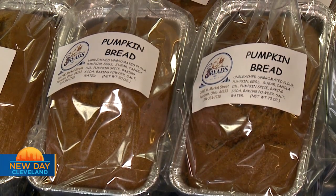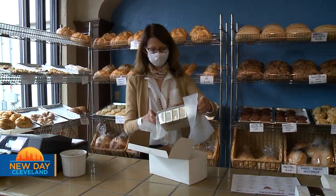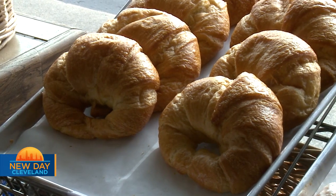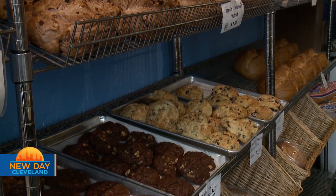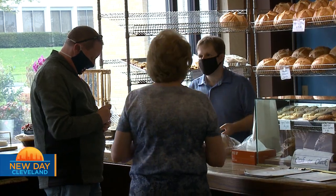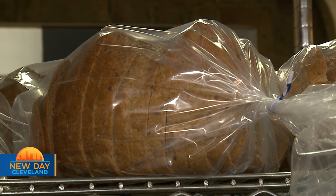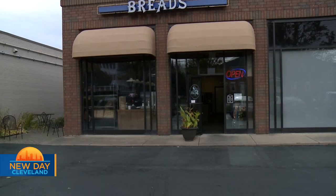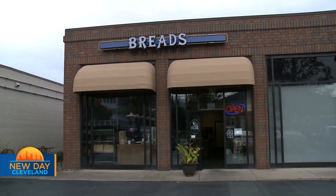We're located in Fairlawn, Ohio, just east of Summit Mall, tucked away in a tiny little corner. If you're driving down Market Street, you want to make sure to pay attention — it's super busy — but we're at 3067 West Market. When customers show up to Breads of Fairlawn, we hope they feel welcomed. We hope they find whatever it is that makes their tummy happy. We want them to walk away happy, welcomed, and wanting to come back.